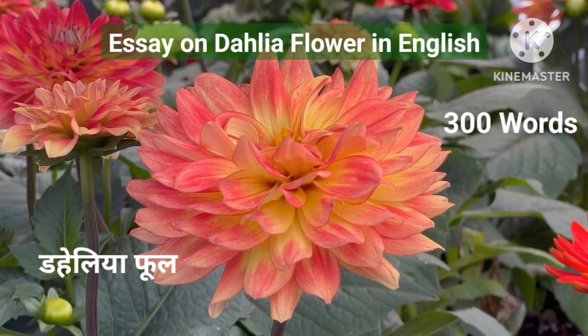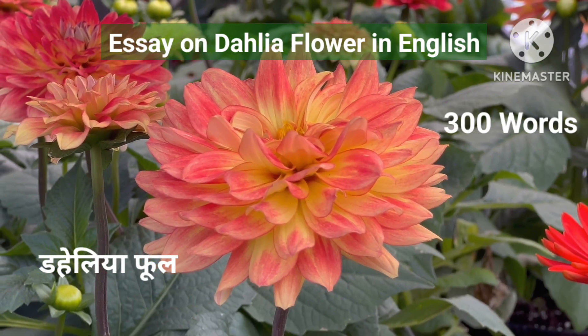Hello friends, how are you? Welcome back to my channel. If my videos are informative for you, please do subscribe to my channel. Today's topic is an essay on the Dahlia flower in English.